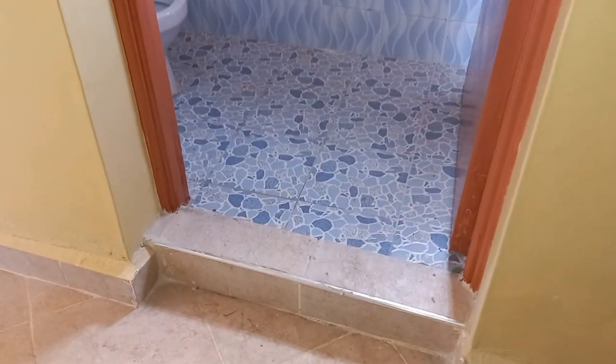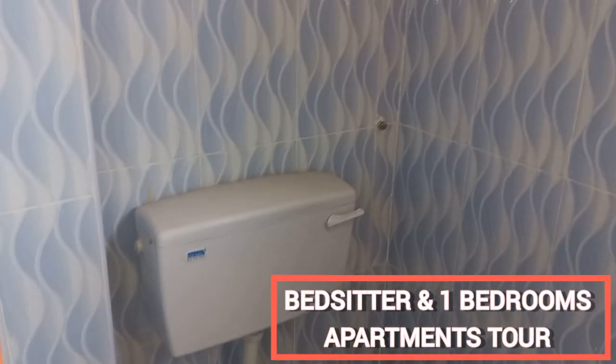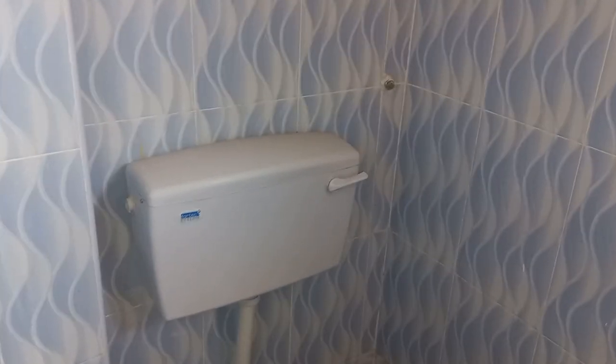The one bedrooms go for 12,000 Kenyan shillings and the bedsitters go for 7,000 Kenyan shillings — that's so affordable. It's a new building, it's modern, it's so cute. You can see the doors are very modern.